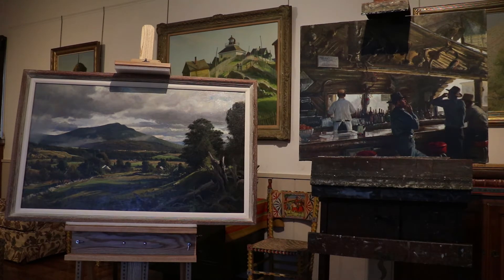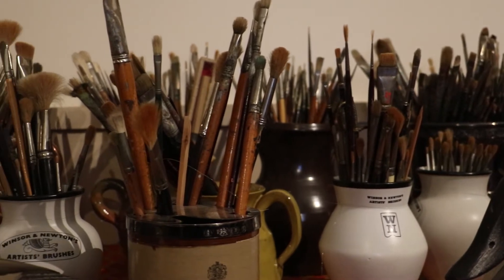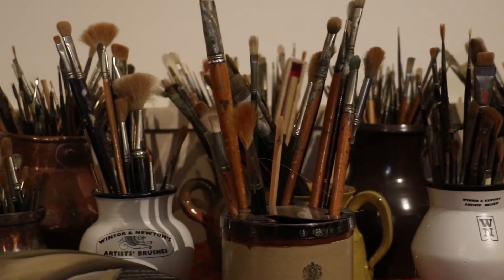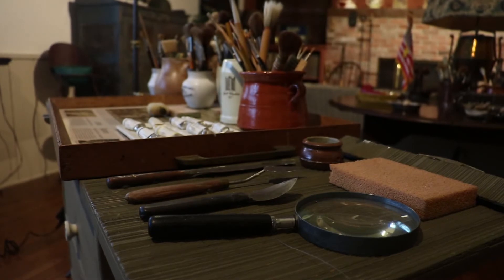One of the really wonderful things about the studio is that we actually have his artist's materials. We have jars full of paint brushes, and flat files that are filled with paper that he perhaps purchased to use eventually for a drawing or painting.